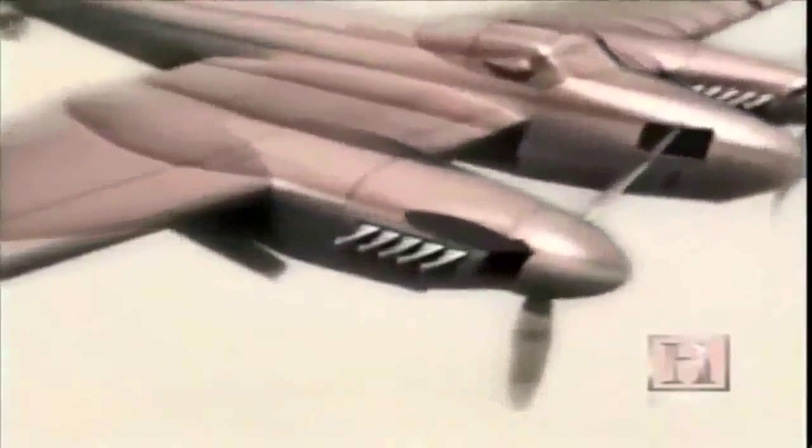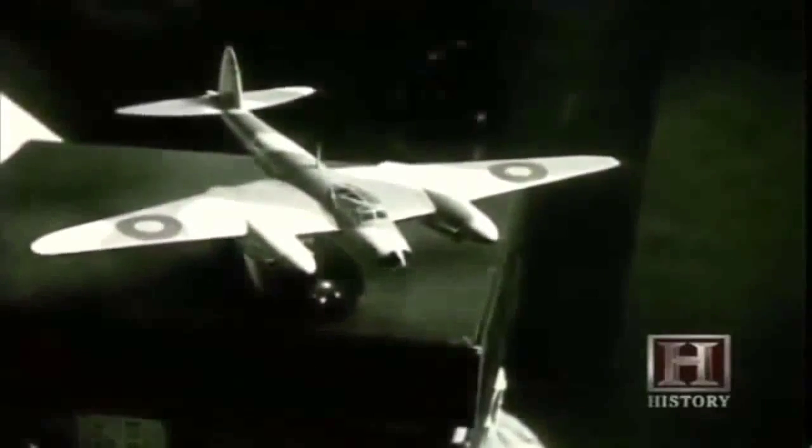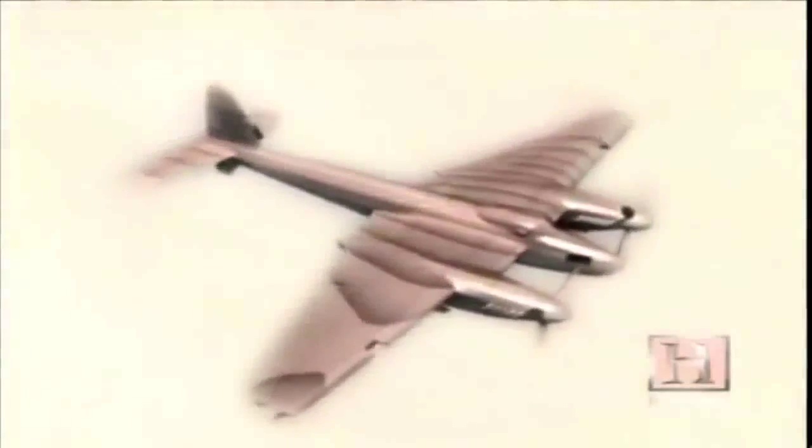Jeffrey de Havilland was not deterred and continued working on designs for his new bomber. His goal was to construct a cheap, easy-to-build aircraft powered by two Rolls-Royce Merlin engines. It would have no guns, no armor plating, could carry up to 4,000 pounds of explosive, and reach a speed of nearly 400 miles per hour — faster than any other aircraft in the world. The most amazing concept was to build a warplane made entirely of wood. Aerodynamicists and military men ridiculed the idea, but de Havilland answered: it wouldn't need to protect itself — its defense would be speed.